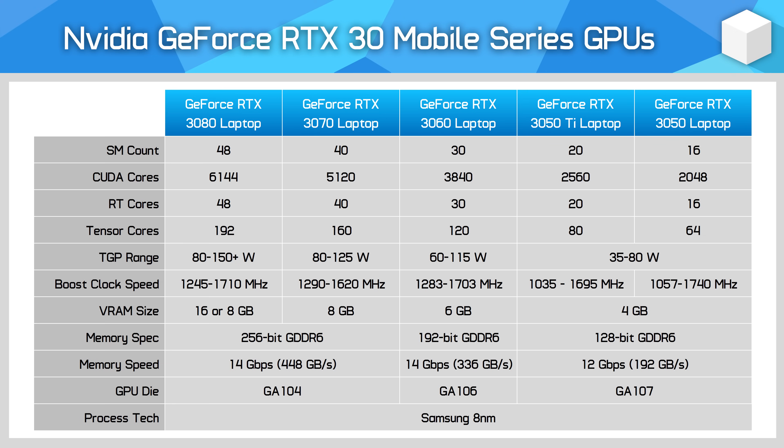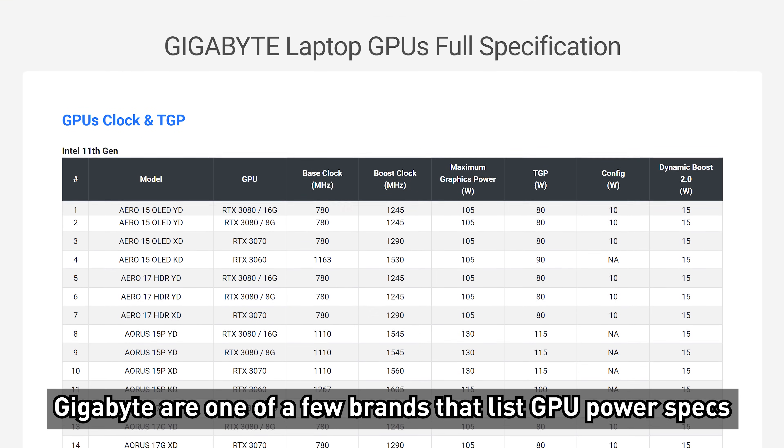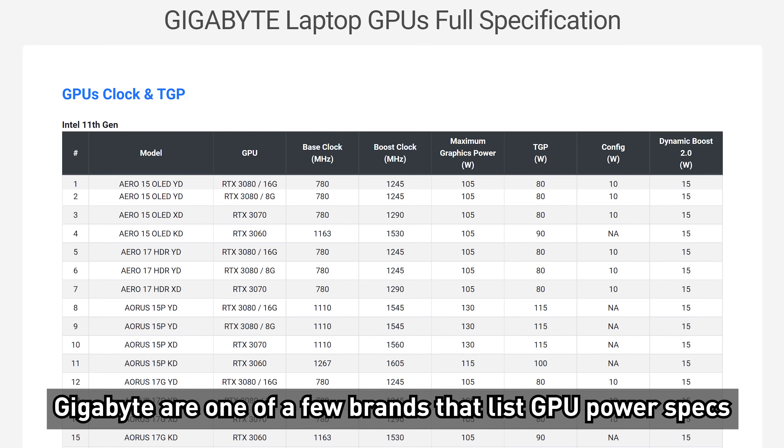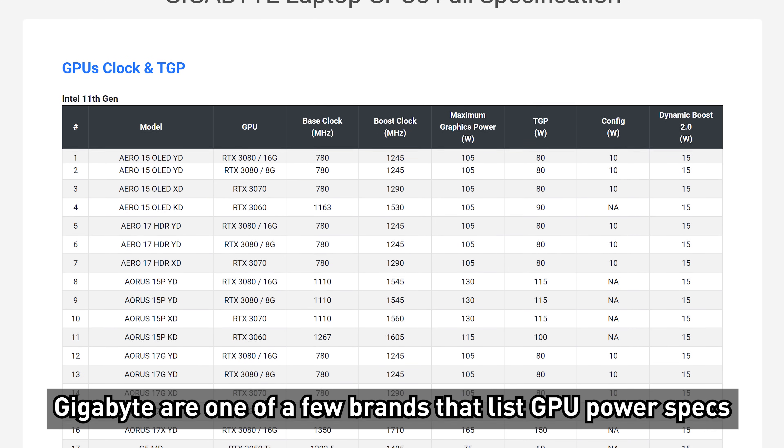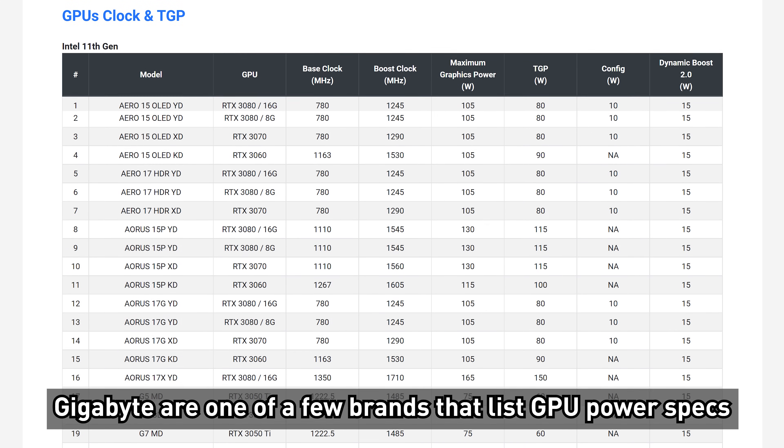However, NVIDIA is still giving the RTX 3050 the same power range — 35 to 80 watts — which leads to rated boost clock speeds of 1740 MHz at 80 watts and 1057 MHz at 35 watts. Like with all GPUs in NVIDIA's lineup, it's crucial that you check the power rating for the laptop you're interested in, as both the 35 watt and 80 watt models have the same name but will drastically differ in performance.